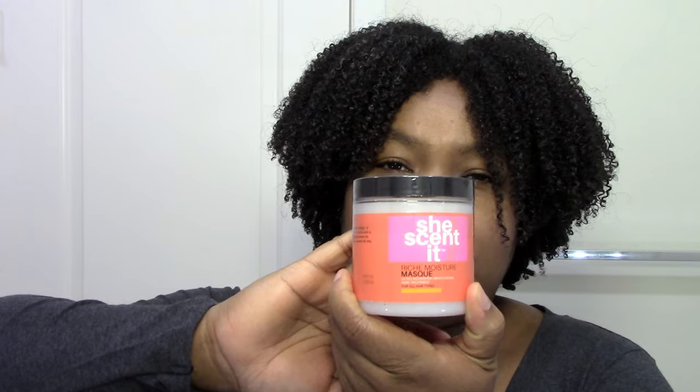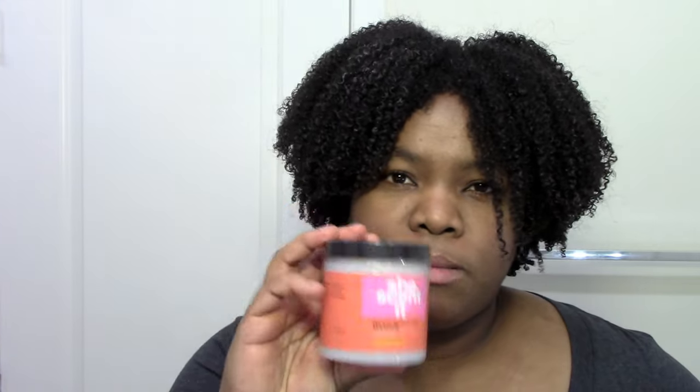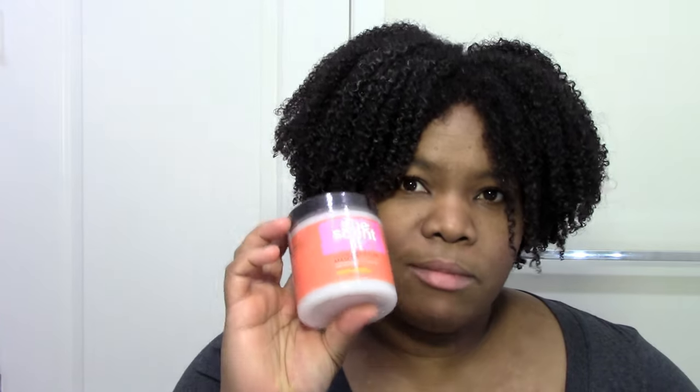My favorite deep conditioner at the moment is the She Scented Rich Moisture Mask. It's very light but very hydrating and penetrating — as soon as I put it on, my hair feels hydrated and moisturized. There's lots of slip, it's very spreadable and easy to work with, which I need because my strands only like to spread with each other. You don't have to sit for half an hour to see results — immediately it's doing something. Letting it work in for half an hour is just icing on the cake.